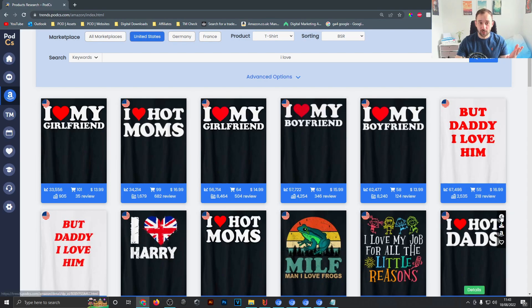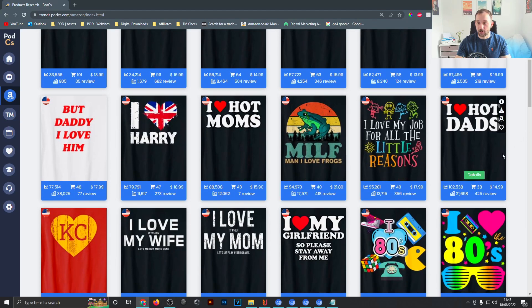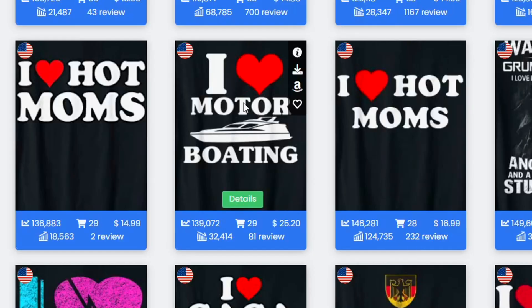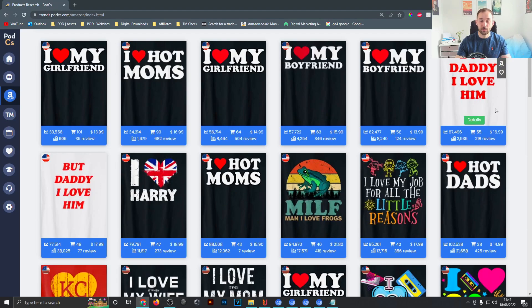I wouldn't recommend you just copy them — come up with your own layout or unique style. You can use the hat graphic in there, but don't copy them one-to-one with the same font, as that would be copyright infringement. There are also funny ones like iLOVE hot moms and iLOVE hot dads.